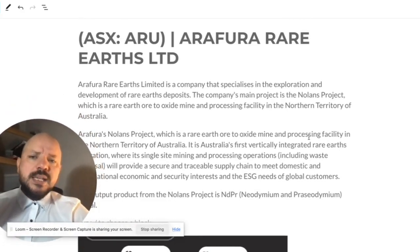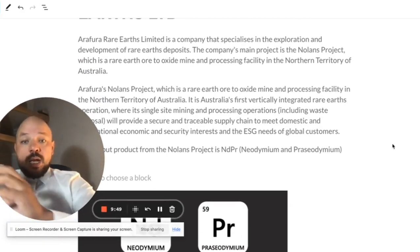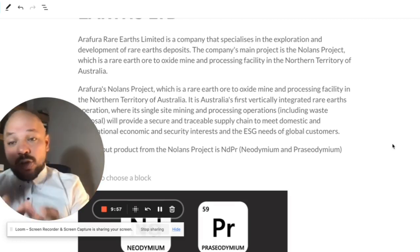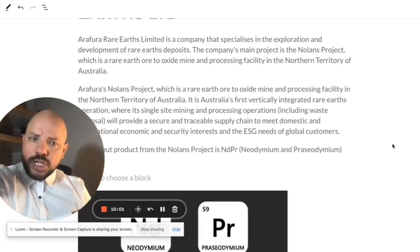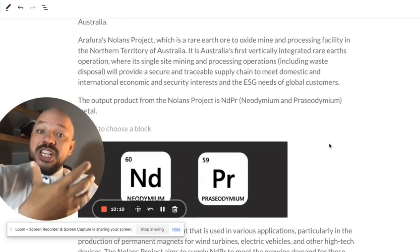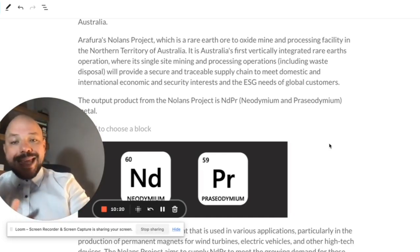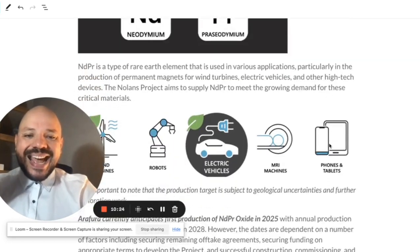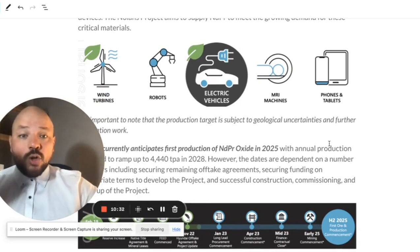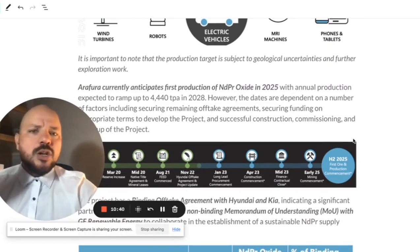Arafura Resources specializes in exploration and development of rare earth deposits. It is currently the biggest rare earth producer outside of China — most rare earth comes from China — and if it successfully delivers its Nolan project in 2025, it will become another producer outside of China. The world is looking for suppliers outside of China. The output product from the Nolan project is NdPr, a key rare earth material used in wind turbines, robots, electric vehicles, MRI machines, phones, tablets, and computers.